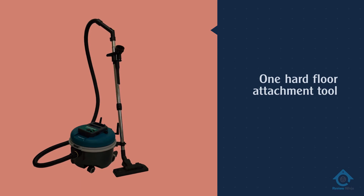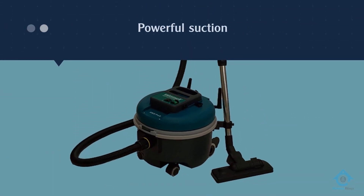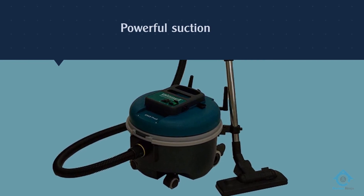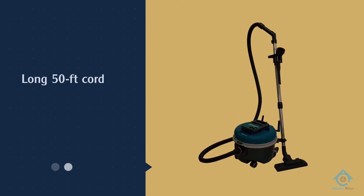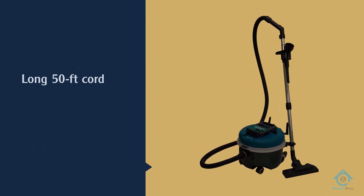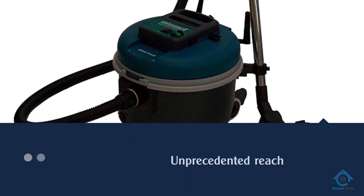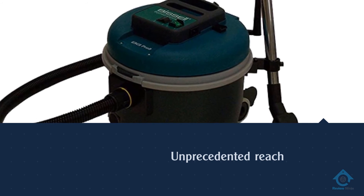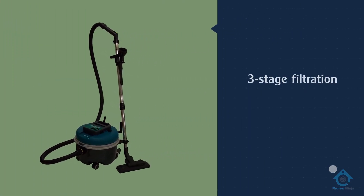Number four, the Bissell Commercial BGCO MP9H bagged vacuum. This canister vacuum from Bissell is best for cleaning hard floors and low-pile carpets. It has one hard floor attachment tool, which is terrific thanks to powerful suction. You will also appreciate the long 50-foot cord, as it gives you unprecedented reach. The hose is also exceedingly long at 8 feet — add the wands and you have an incredible range.